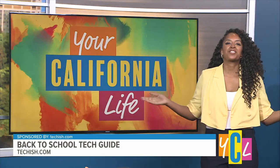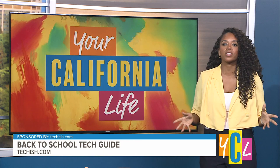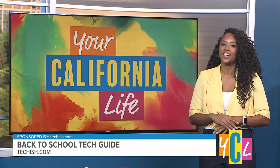Back to school spending is expected to hit an all time high this year, even as inflation soars and parents everywhere feel the pinch of skyrocketing prices. Tech lifestyle expert Jennifer Jolly has ideas on how to get what students want and need for less.